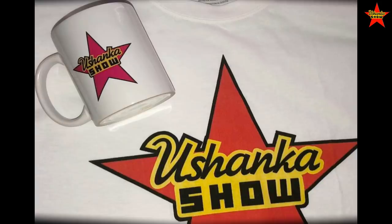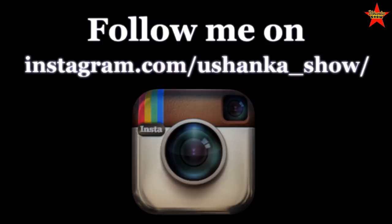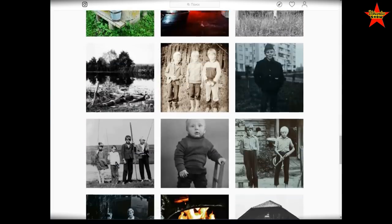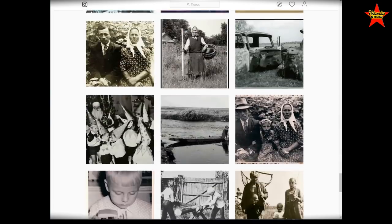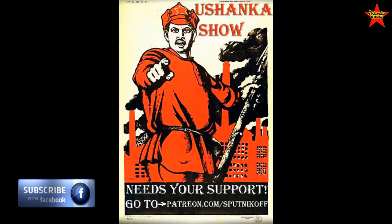Cool merch for cool comrades is available at the Ushanka Store at theteesprint.com. A friendly reminder that my book American Diaries is available on amazon.com, or shoot me an email if you'd like a signed copy. If you love my channel and would like to show your support, please click on the link below this video and become a patron of the Ushanka Show — for as little as one dollar you can help us grow and create new interesting videos about life in the Soviet Union.